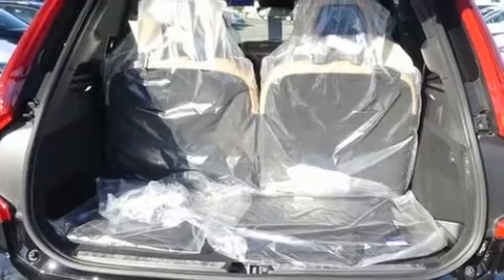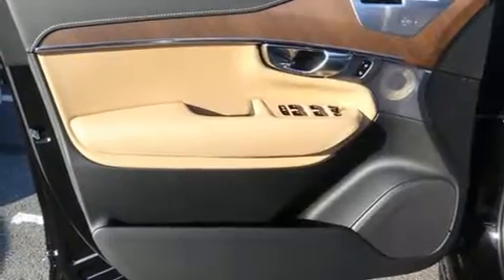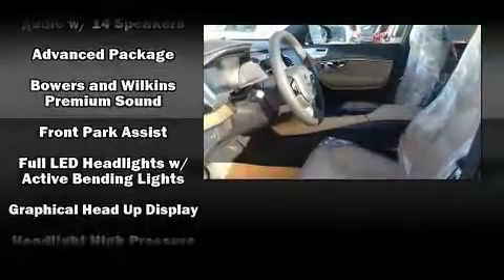Volvo also prioritized safety and security by including a security system, an emergency communication system, and four-wheel disc brakes with ABS.